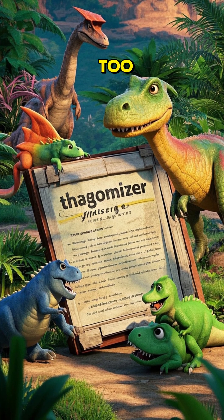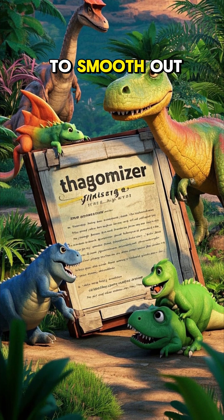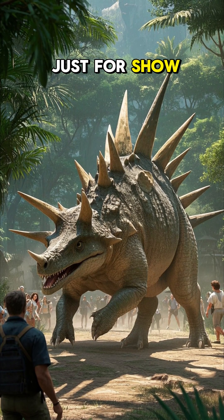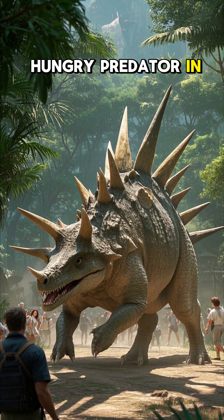And they gave it a name — they called it a thagomizer, which sounds like something you'd use to smooth out your thagomite. And no, those spikes weren't just for show. They were deadly weapons that could easily dispatch a hungry predator in seconds.